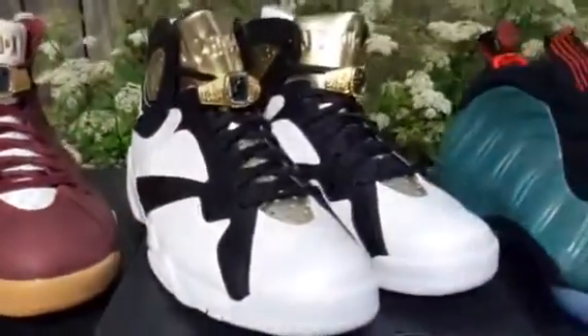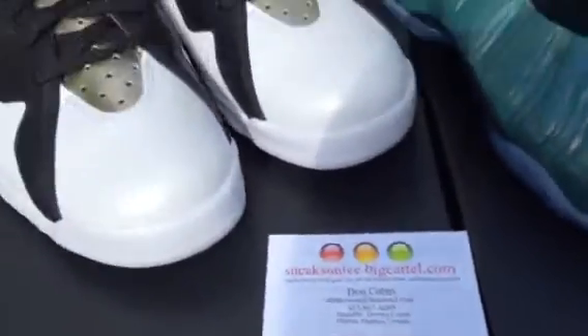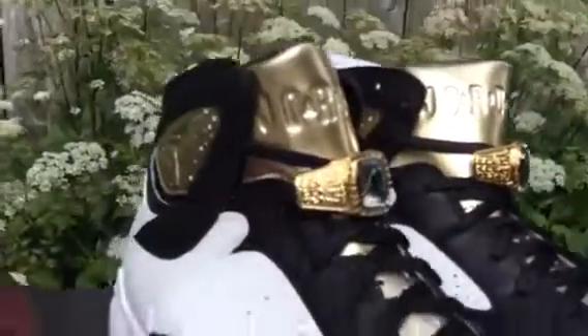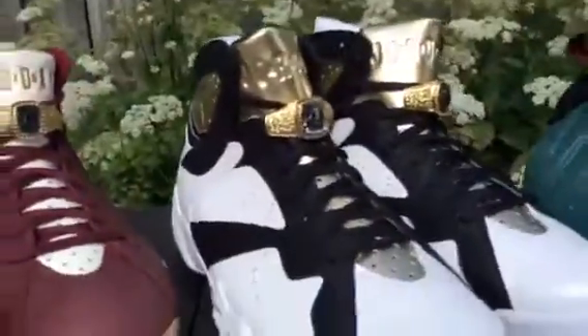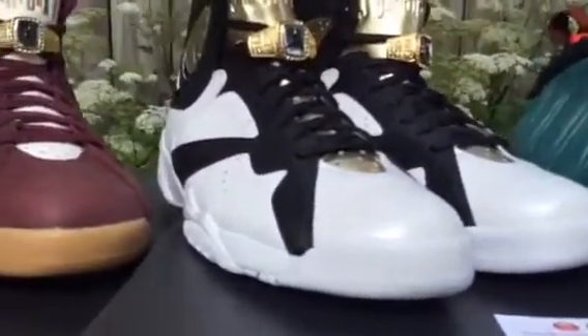I have both of these in size 11 — they are going on the site today so if you want to grab them, check out the site sneaksoniceatbigcartel.com. These ones are really dope too — you got the gold on the tongue and on the side of the heel. This one's got like the reflective, almost 3M-style gold in the black mesh which is really cool. I really like the white midsole too, it's really nice looking.